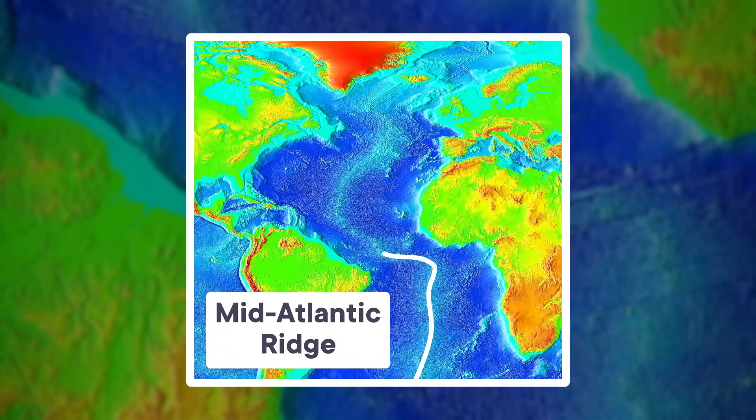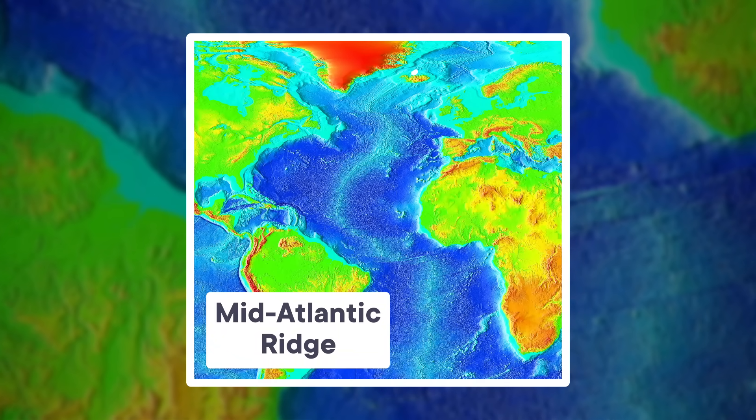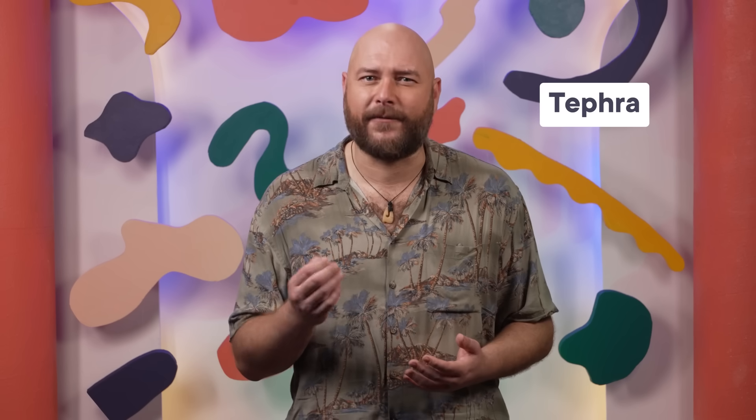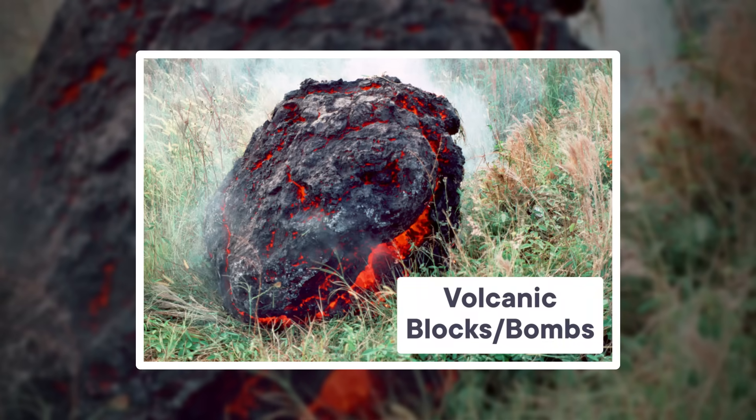A volcanic eruption off the coast of Iceland isn't exactly shocking, because the whole country sits along a feature called the Mid-Atlantic Ridge. This is where tectonic plates pull apart from one another, causing hot rocks to rush upward and sparking volcanic eruptions. When hot lava meets water, the results are explosive — water flashes to steam and blasts apart the volcanic rock, and the eruption itself flings out material called tephra. The smallest bits of tephra are volcanic ash, and the largest chunks are called volcanic blocks or bombs.